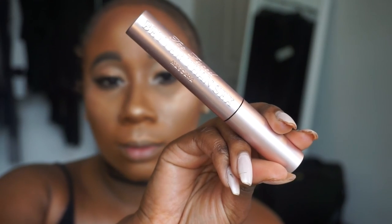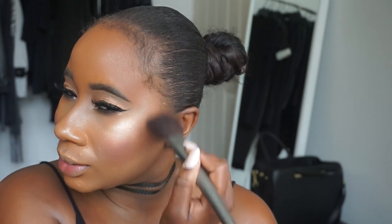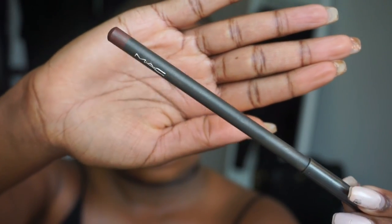I wipe away the excess powder and go back into the Modern Renaissance Palette, picking up the color Primavera and popping that into my inner corner to really brighten it up. Next I'm going in with the Better Than Sex Mascara from Too Faced — my all-time hands-down favorite mascara, another island staple. Then I'm going into my NARS Blush in the color Mata Hari, which is a really pretty pink blush with a slight bluish undertone — just beautiful on my skin complexion.